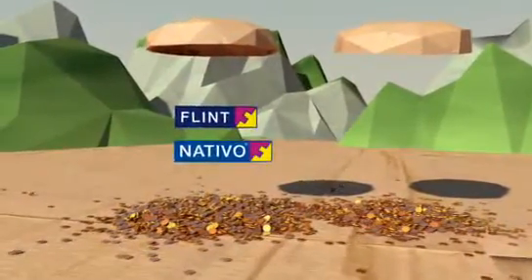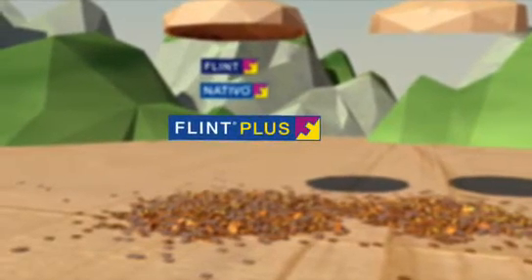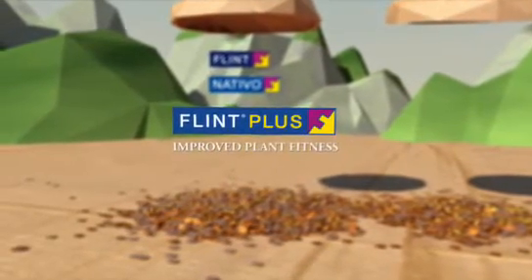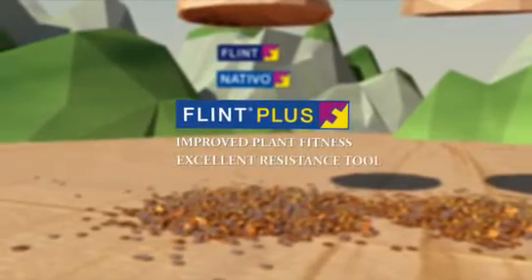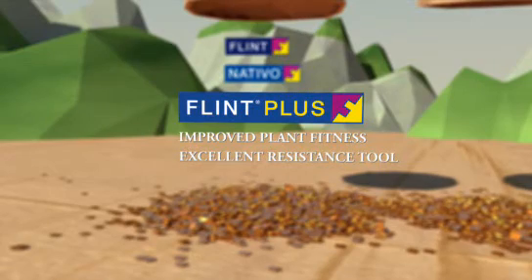Newly launched flint plus delivers to European apple growers on two levels: the plant fitness effects, and as an excellent resistance tool with a new multi-site mode of action partner.